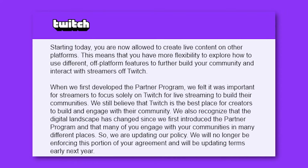Twitch just announced one of the biggest policy updates for partners in years. It's been all over Twitter. People are chiming in, giving their take, and we thought it was important to break down what's happened and also how you can take advantage of it. Here's exactly what is going down.